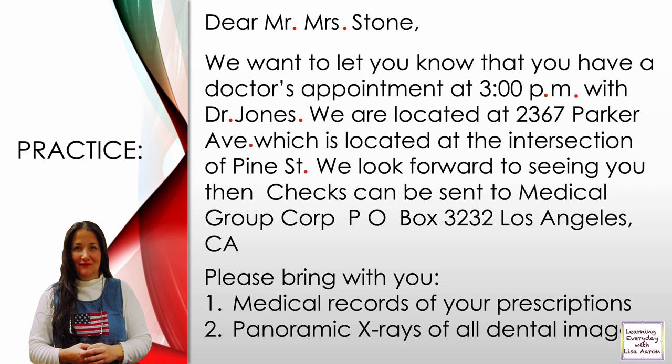'We look forward to seeing you then.' — You just need a period after 'then' for the end of the sentence. 'Checks can be sent to Medical Group Corp., P.O. Box 3232, Los Angeles, California.' — After Corporation it's an abbreviation, P.O. for Post Office is abbreviated, and California ends the sentence. Remember, we don't have to add another period after an abbreviation. In the list after the colon, each complete sentence needs a period.